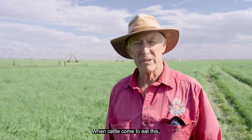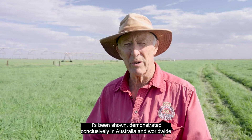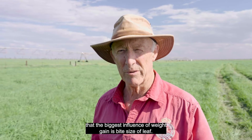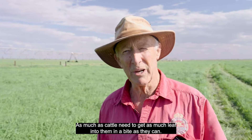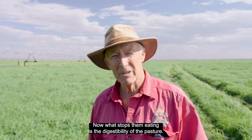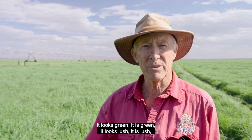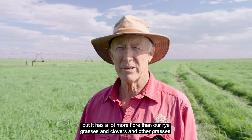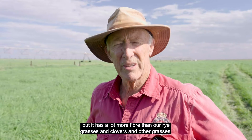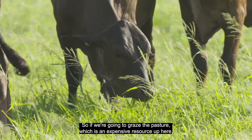It's been demonstrated conclusively in Australia and worldwide that the biggest influence on weight gain is bite size of leaf — how much leaf cattle can get into a single bite. What stops them eating is the digestibility of the pasture. It looks green and lush, and it is, but it has a lot more fiber than ryegrasses and clovers, and that's what limits their intake.